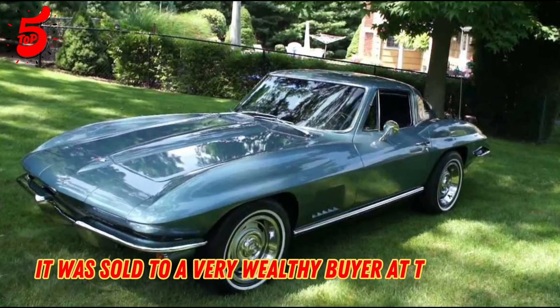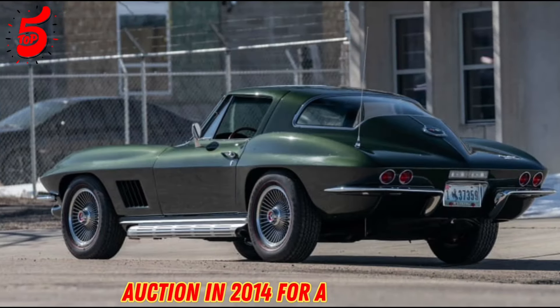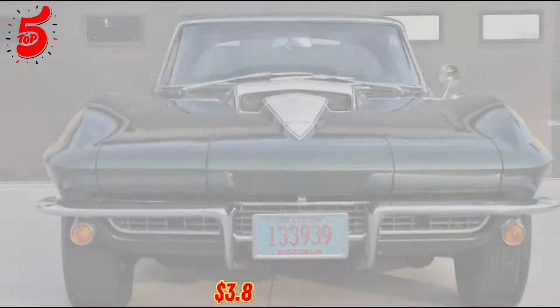It was sold to a very wealthy buyer at the Barrett-Jackson Scottsdale auction in 2014 for a staggering $3.85 million.